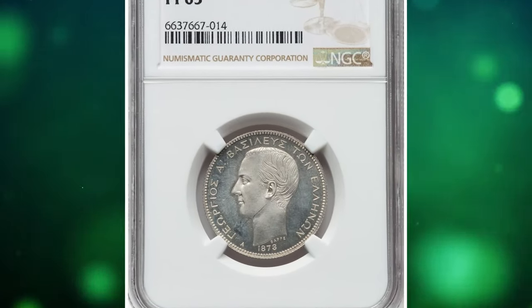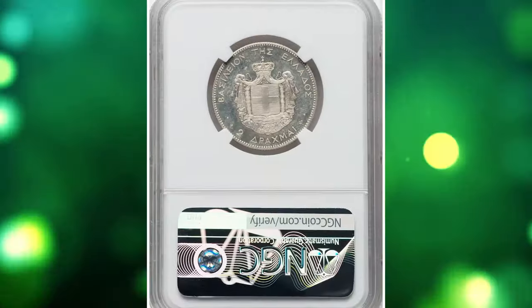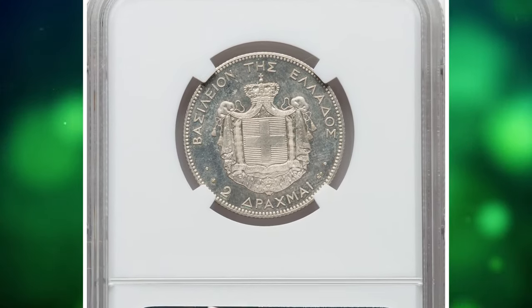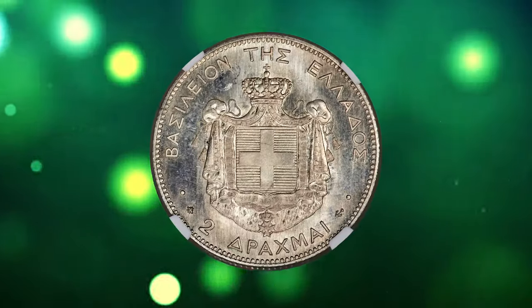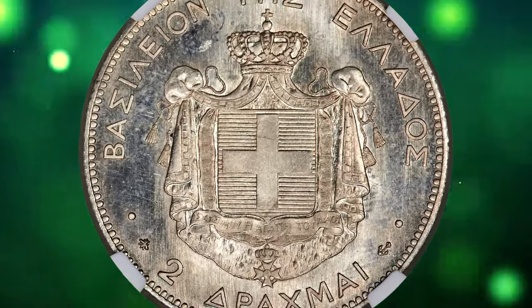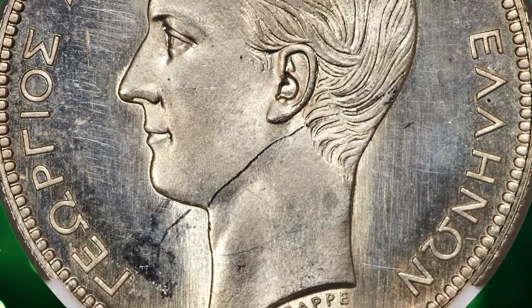Number 7. 1873 A George I Proof II Drami, graded as PR63 by NGC. An enigmatic proof emission from the second year of this three-year type. Little information is searchable for this finish, a proof option for this date going unlisted in both Devo and Hellas. Furthermore, seemingly no other contenders have been certified of this type, the piece at hand being the only example graded by NGC.